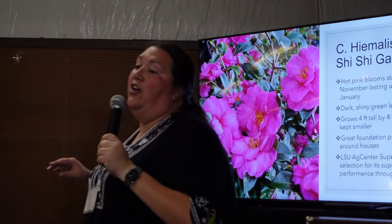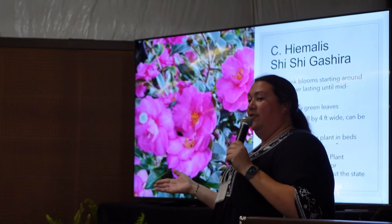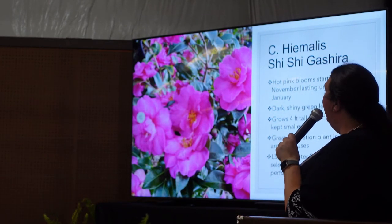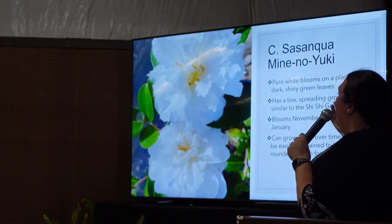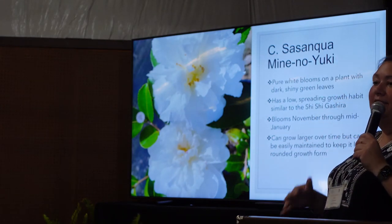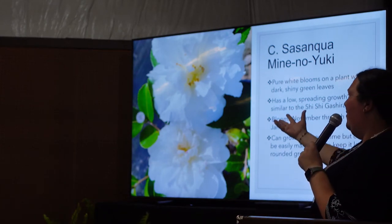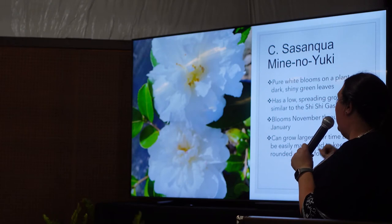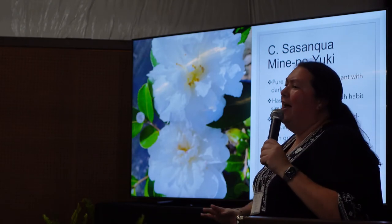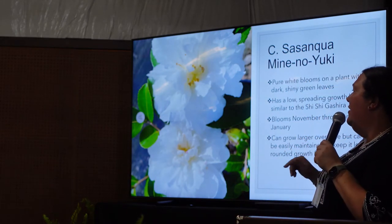The Shishi can do shade or sun — that's the good thing about Hemalis and Sasanquas. Japonicas can only do shade, but Sasanquas and Hemalis can go either way. The Maino Yuki is really popular because people use it like the Shishi because of the way it grows. It's a really pretty pure white, with a flower slightly bigger than the Shishi. It has a low spreading growth habit — easy to hedge and control — and they bloom November through January.